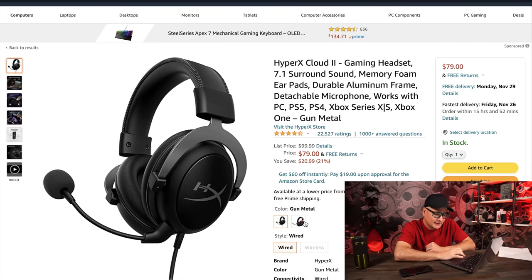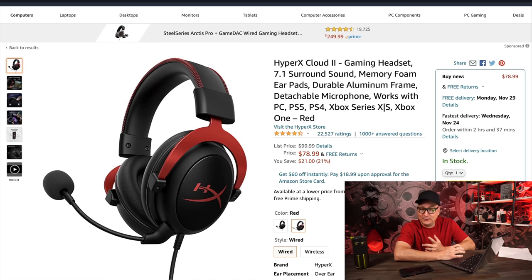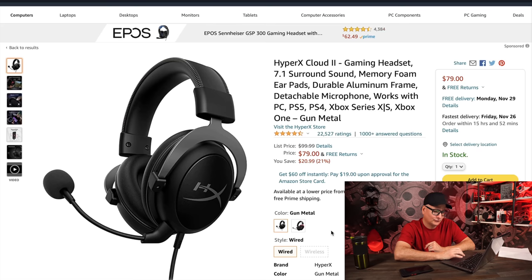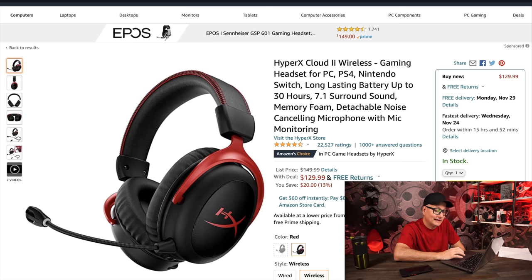The HyperX Cloud II is down to $79 from $100 MSRP. We see a lot of HyperX sales throughout the year anyway, but both the gray and red versions are around $78-$79. It's still a great headset to this day even though it's been out forever. The Cloud II Wireless is on sale from $150 down to $130 — not a massive savings, but still savings. My only issue was the volume felt a little lower than I'd prefer, especially on console, but you're getting $20 in savings.